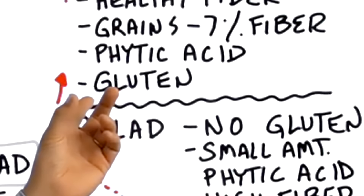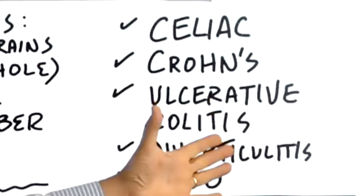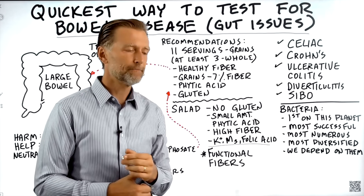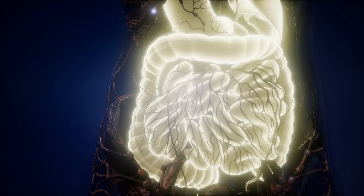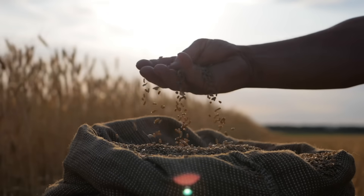The protein in grains is gluten, which literally tears up the digestive tract and creates so many problems. Even though you may not have a gluten allergy, it could be a gluten sensitivity. So that's a real big factor. Honestly, I think the worst thing you could possibly eat for digestive problems is grains.